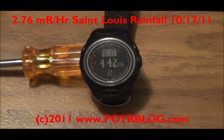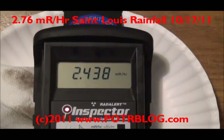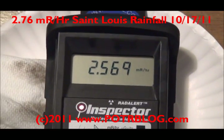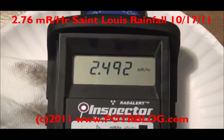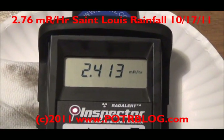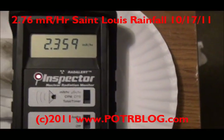It is 4:42 on 10/17. Just took the sample off the truck, wiped down the hood. It's gotten as high as 260 times background. This is incredibly high.